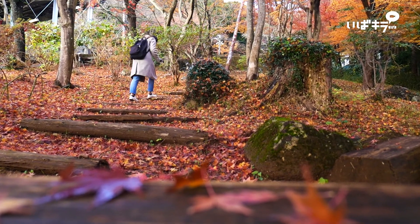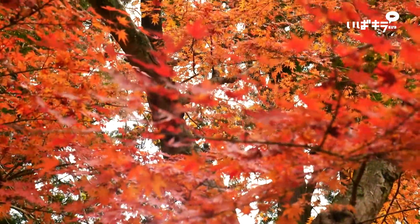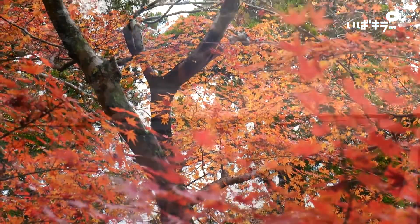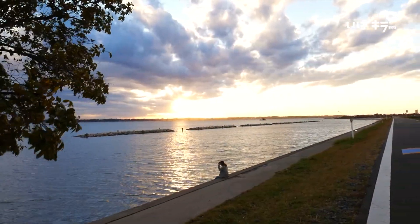If you just step out a little away from Tokyo, you can find many places that offer you a different experience from the big city. This time I decided to visit Ibaraki Prefecture to check out some of the amazing nature it has to offer.